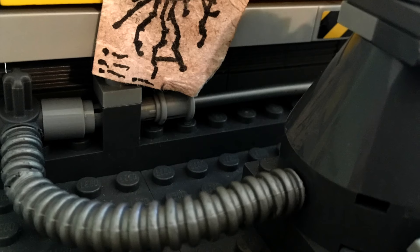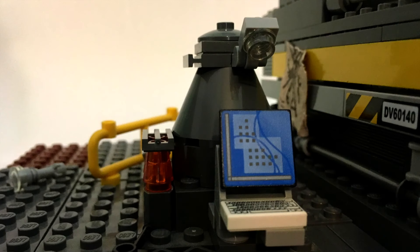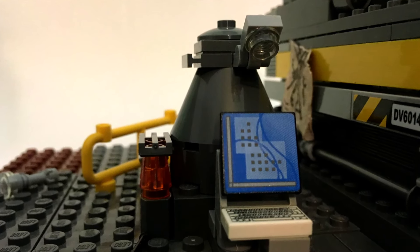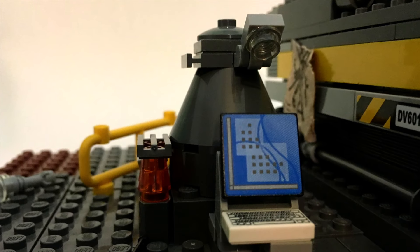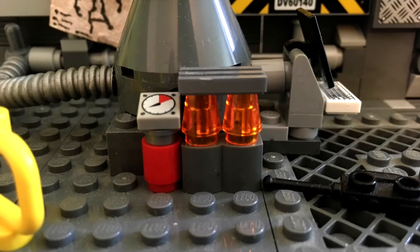Совсем недавно я полностью сменил оформление канала. И для того, чтобы сделать шапку, я запилил вот такую вот самоделку. Работал я над ней довольно долго, поэтому она получилась очень даже детализированной. И думаю, это будет не стыдно показать вам.